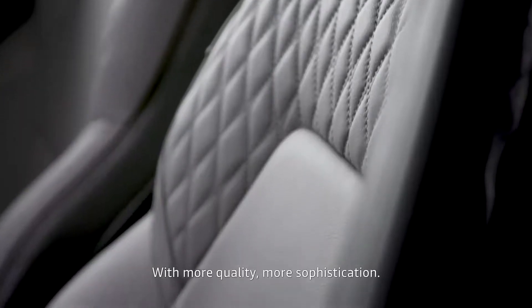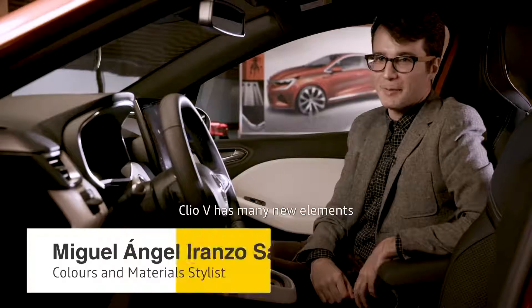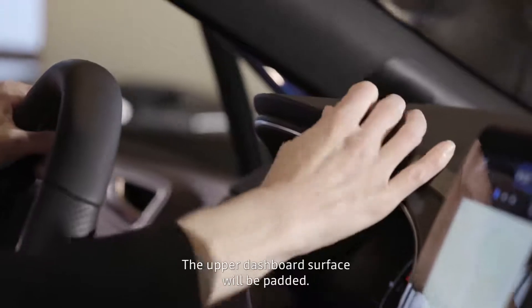With more quality, more sophistication. At the level of the quality of the material and research, there are a lot of new elements on Clio that make it stand out in this segment. We have an upper surface of the door panel.